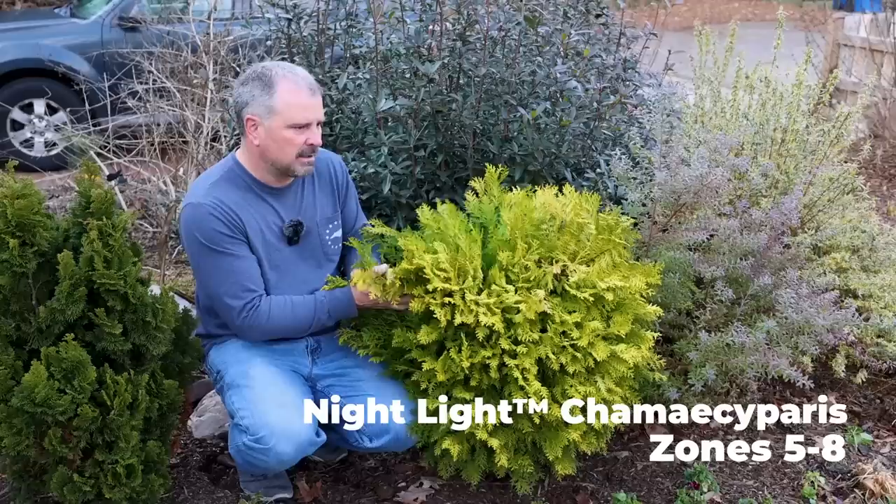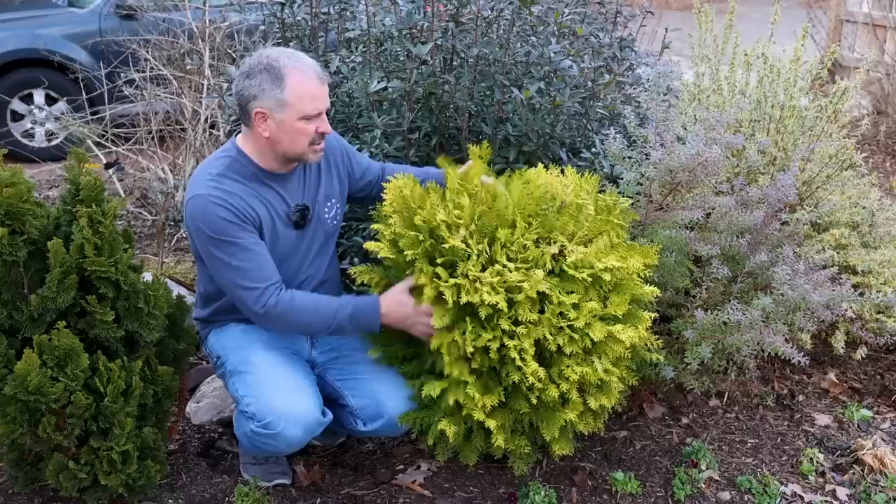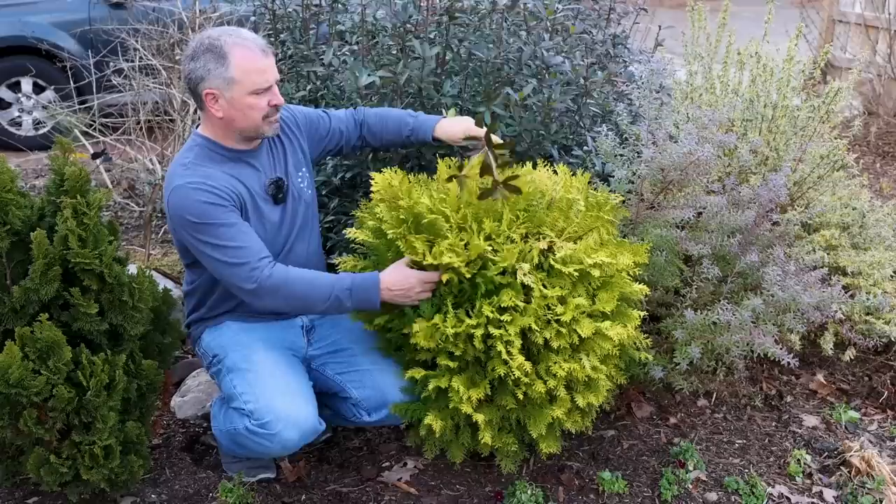This thing has just looked fantastic since the day we put it out here. It's getting 15 hours of direct sun. I wouldn't recommend that if you were just planting it out in open space, but it's got other things around it, it's well mulched, and it's underplanted with some flowering things. Not necessarily a plant I'd put in 15 hours of direct sun, but this one's working out great. It is just glowing out here in the front garden.